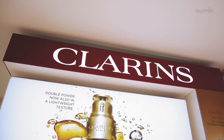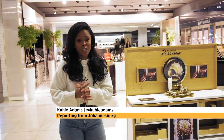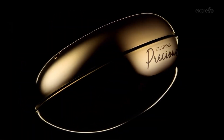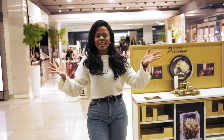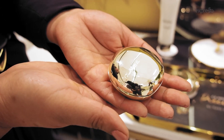Known for its natural ingredients and plant-based solutions, Clarins has set a high standard in the beauty industry. With their new Clarins Precious range, they promise youthful-looking skin in just seven days. I'm here at Woolworths, Sandton City to experience this unique anti-aging range for myself.